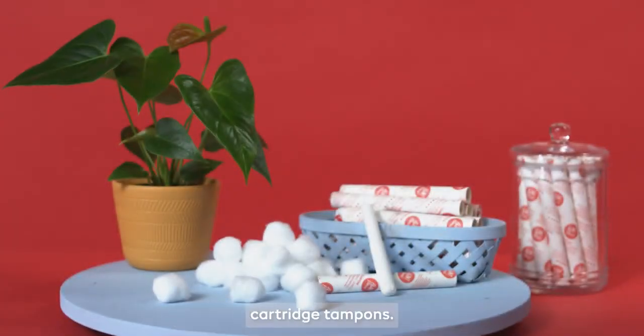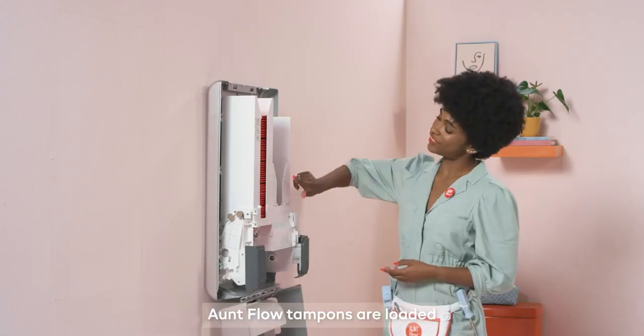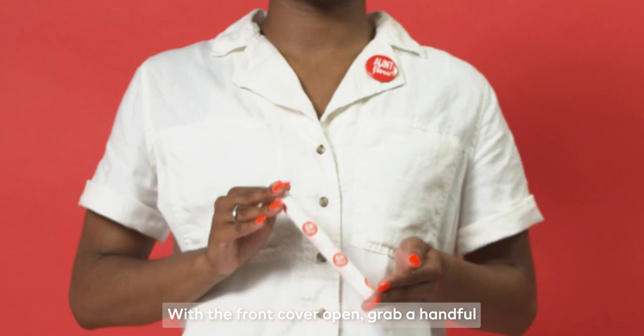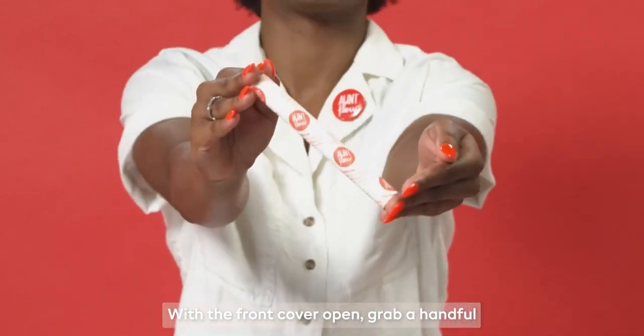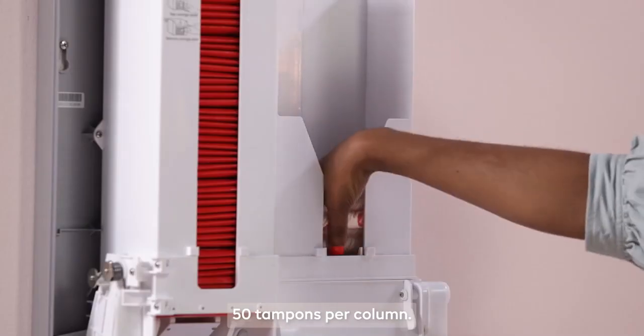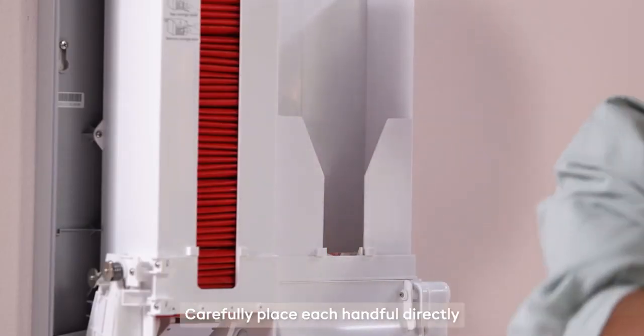Aunt Flow tampons are loaded on the right side of the dispenser. With the front cover open, grab a handful of 4 to 6 tampons at a time — 50 tampons per column. Carefully place each handful directly to the bottom of the feeder.